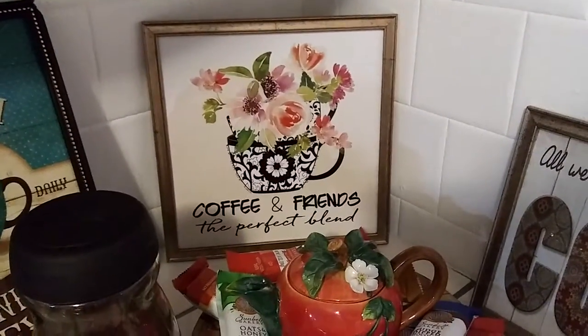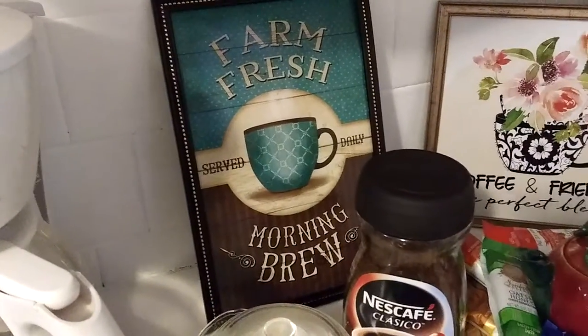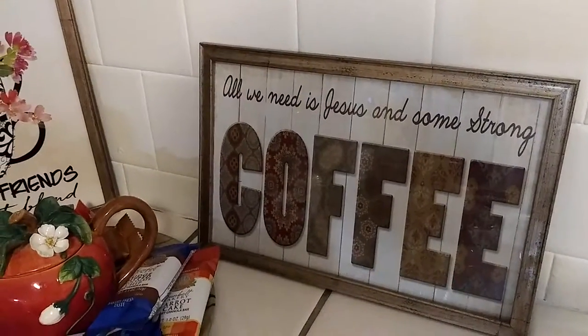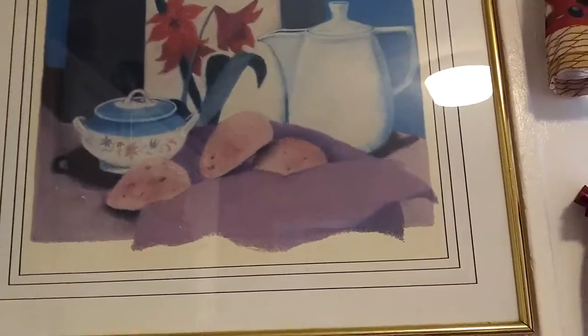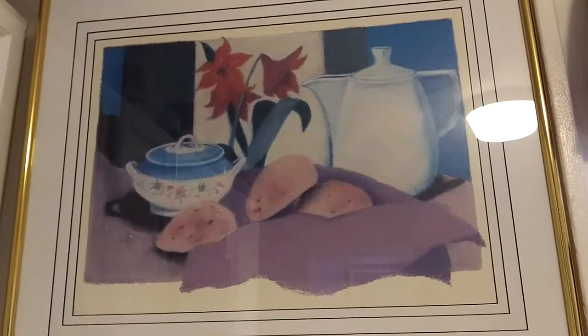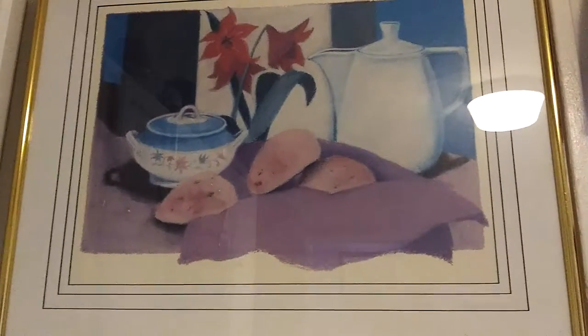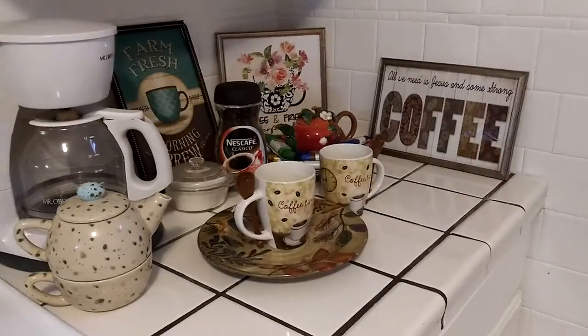I've got my little coffee sign — 'Friends, the perfect blend, fresh farm served daily, morning brew' — and then 'All we need is Jesus and some strong coffee.' I got this picture at the thrift store a while back. I actually had it on my porch at the other house, so I've got that up there. It's just something simple, nothing fancy.